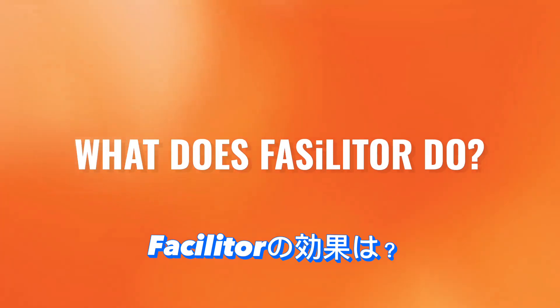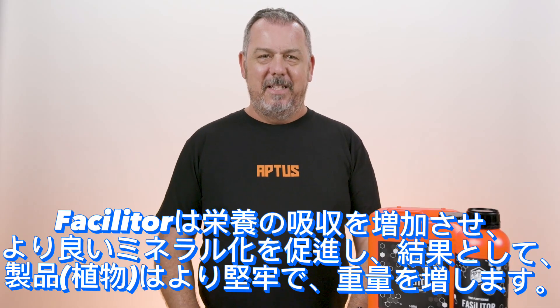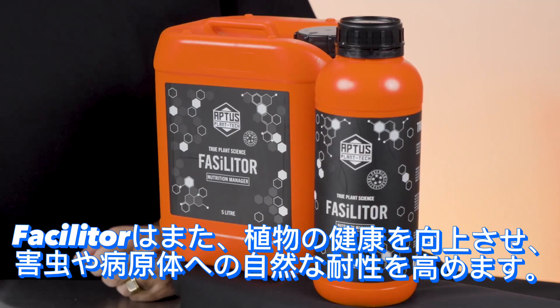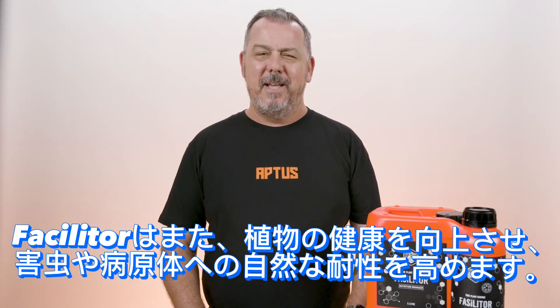What does Facilitor do? Facilitor increases nutrient uptake, leading to better mineralisation, resulting in a firmer, heavier end product. Facilitor also improves plant health and increases natural resistance to pests and pathogens.